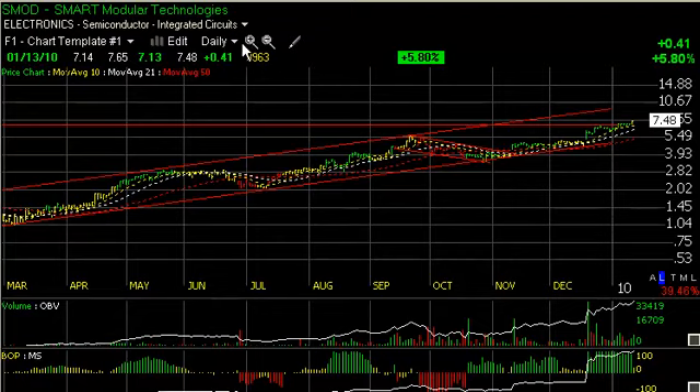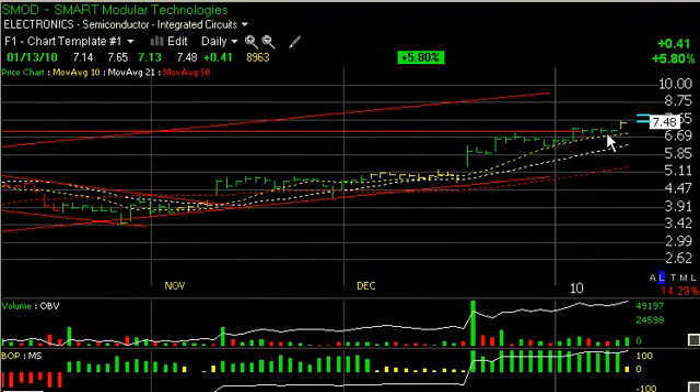SMOD, Smart Modular, we highlighted a couple of days ago. Had a beautiful flag for four days. Popped out 41 cents today, almost 6%, with rising volume for the last four sessions. I'm looking at this to accelerate and get up towards the $10 range.